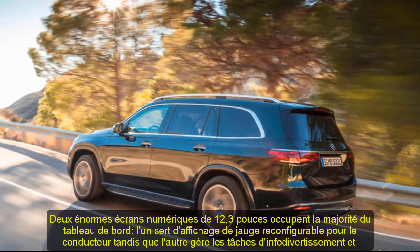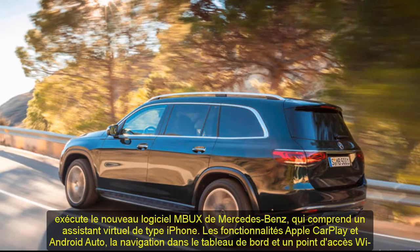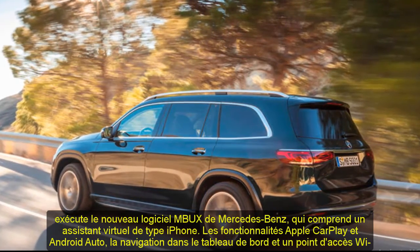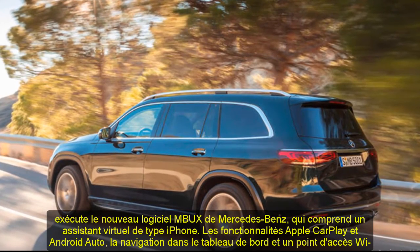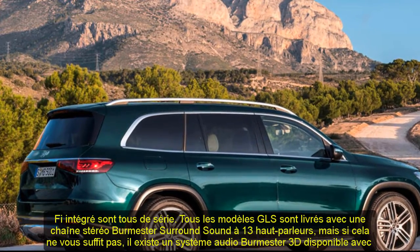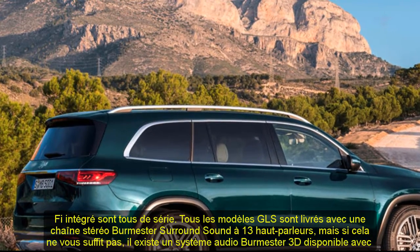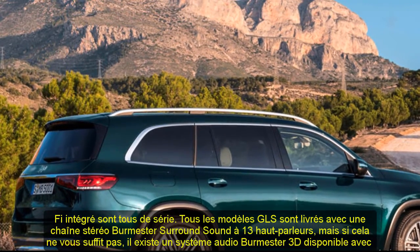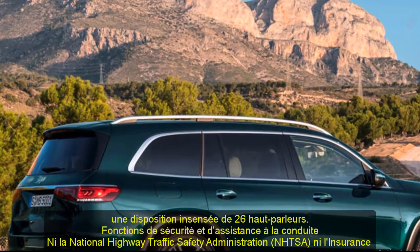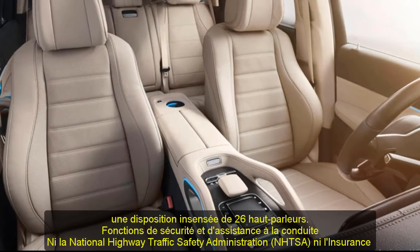Infotainment and connectivity: Two huge 12.3-inch digital displays take up the majority of the dashboard — one serves as a reconfigurable gauge display for the driver while the other handles infotainment duties and runs Mercedes's new MBUX software, which features an iPhone-like virtual assistant. Apple CarPlay and Android Auto capability, in-dash navigation, and an onboard Wi-Fi hotspot are all standard. All GLS models come with a 13-speaker Burmester surround sound stereo, but there's also an available Burmester 3D audio system with an insane 26-speaker arrangement.